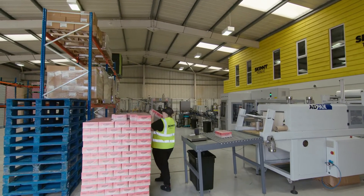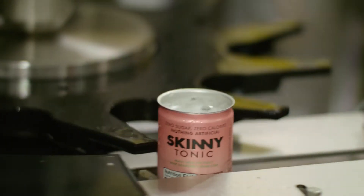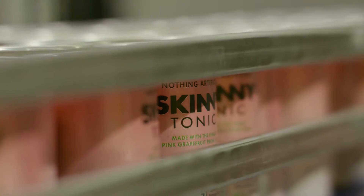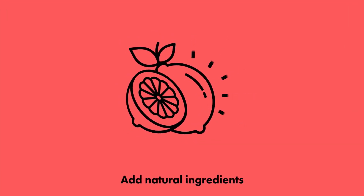In 2019, we set up our own bespoke manufacturing facility. We wouldn't compromise on taste or our production values. So how do we make Skinny Tonic? First it starts with the finest spring water from Staffordshire, then we add our premium natural ingredients.